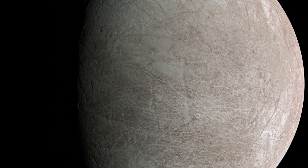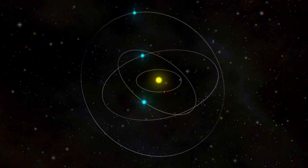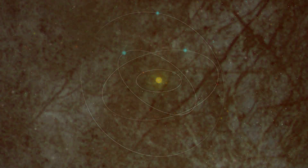The length of a day on Europa is approximately 3.5 Earth days. Europa is tidally locked to Jupiter, which means that it takes about the same amount of time to complete one rotation on its axis as it does to orbit Jupiter. This tidal locking results in one hemisphere of Europa constantly facing Jupiter, while the other hemisphere faces away from the planet.